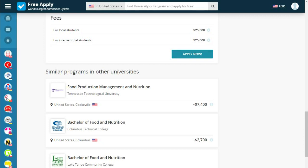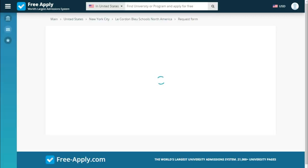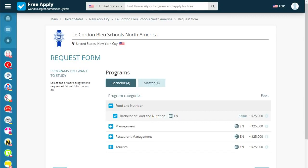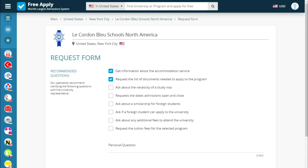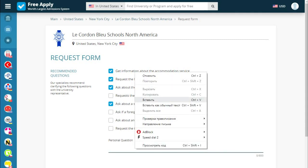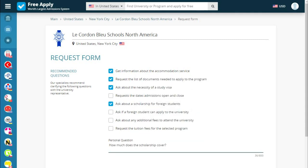So I think everything looks good, so let's apply. It's a request form where we start filling in our documents. We see our education level and our program. Next, there are recommended questions, and we can also ask personal questions. The site proposed two questions for me, but I want to add questions about a study visa and a scholarship — my own question is: how much does the scholarship cover?